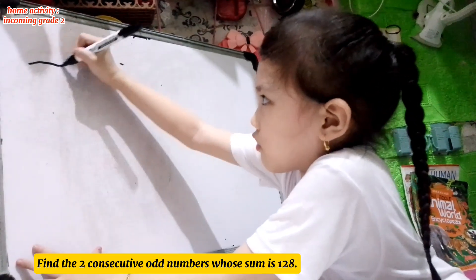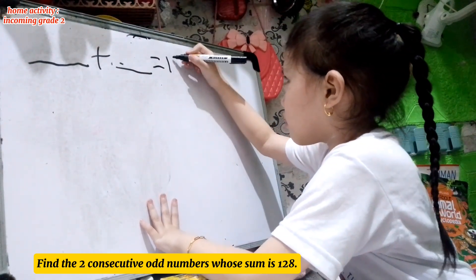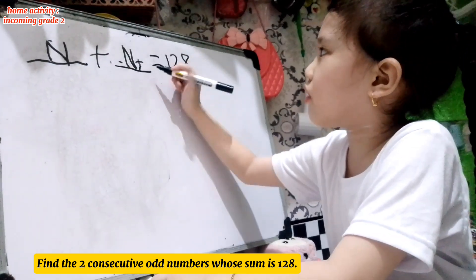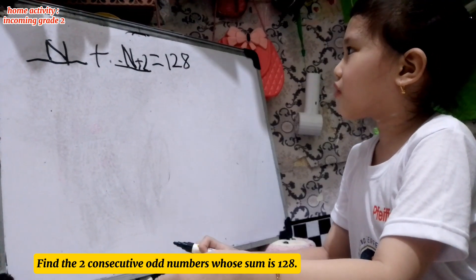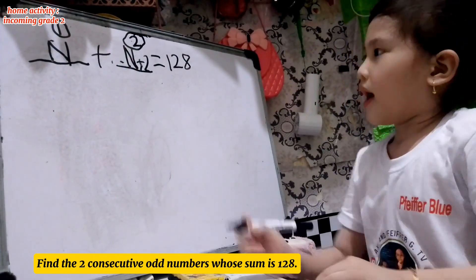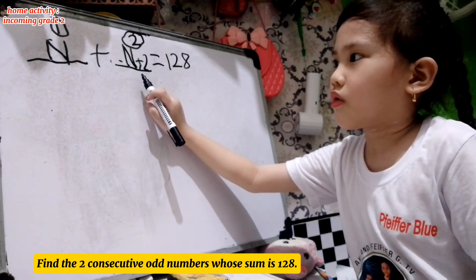Find the two consecutive odd numbers whose sum is 128. We are going to find the two consecutive odd numbers, meaning our answer for the two numbers are both odd. N plus N plus 2 equals 128. This is our first consecutive odd number. This is our second consecutive odd number. N is the first consecutive odd, and N plus 2 is our second consecutive odd. Very good.